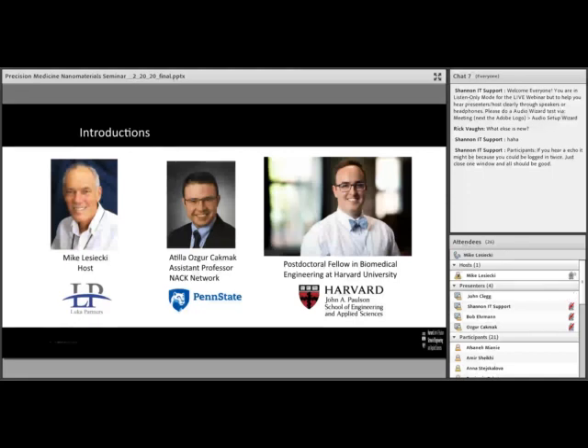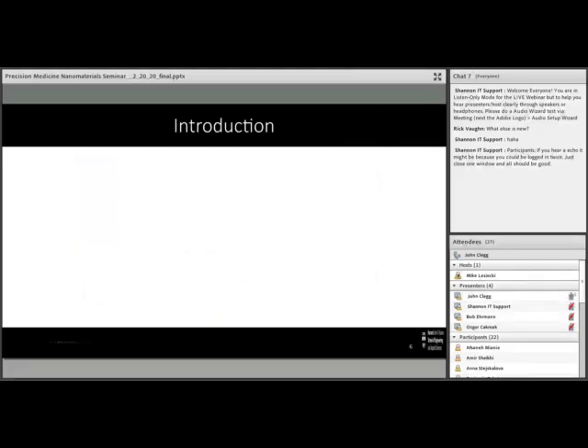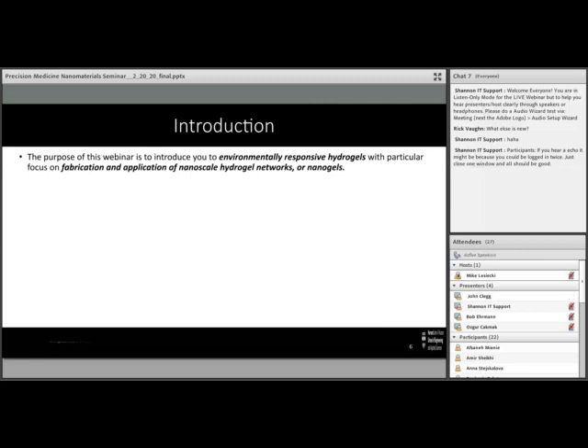Thank you, John — great story. John, go ahead and take us into the start of your presentation. Thank you to everyone joining us online today. I'm going to be presenting on the synthesis and application of nanogels for a number of applications, with a specific case study in how we're using nanogels that we modify in a number of ways for a specific drug delivery application.